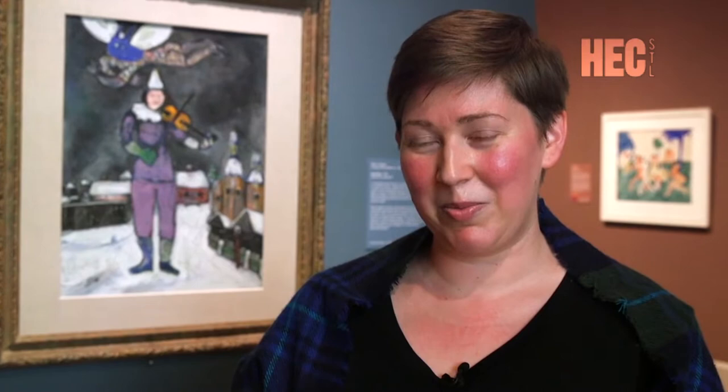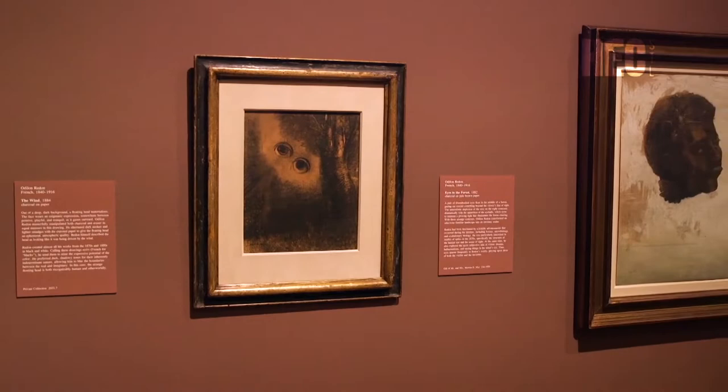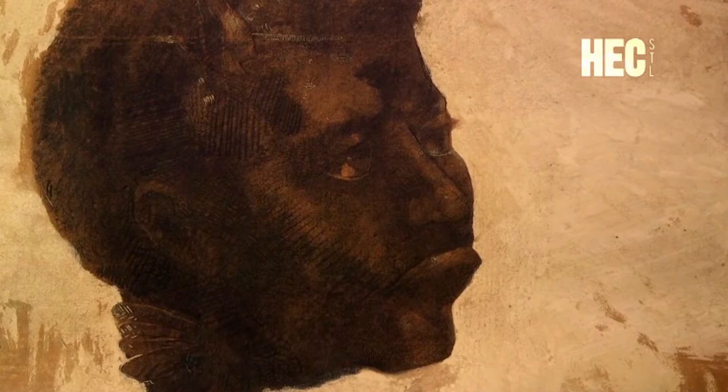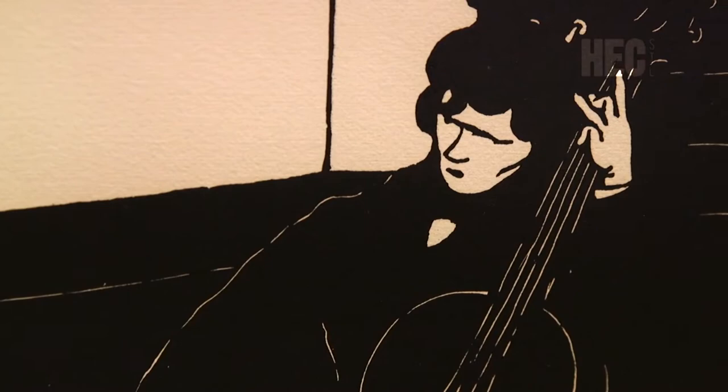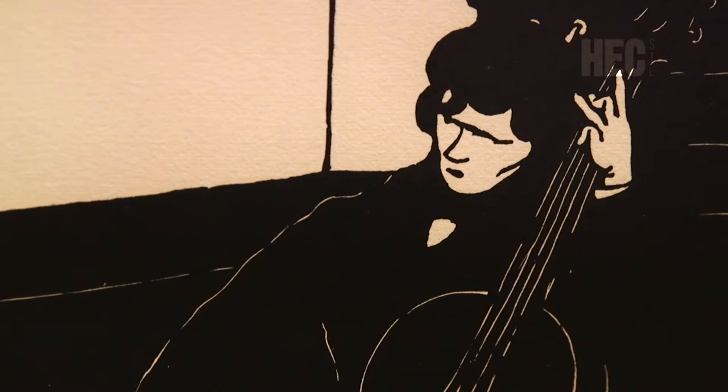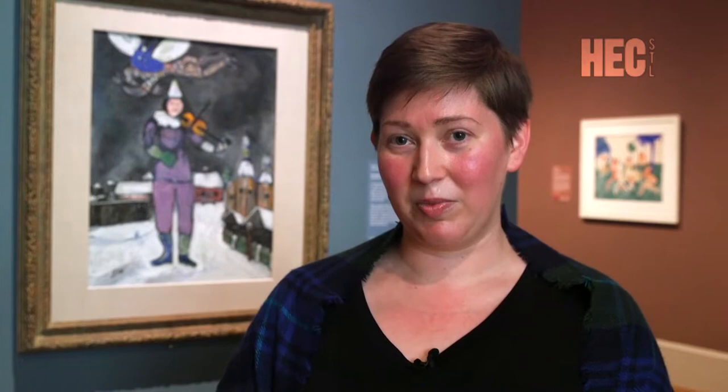Artists like Odilon Redon, a symbolist artist who was working at the same time as Degas and Monet. He actually exhibited with the Impressionists, but he's working in a very different style — focusing exclusively on images made in black, making incredibly fantastical images very different from, say, Degas' dancers. This period is also a particularly rich time for prints and drawings, so we wanted to explore how artists were using these mediums in innovative and new ways. We're also excited to show a group of loans from local collections, which allow us to fill in some gaps and tell a more complete story about the art from this period.